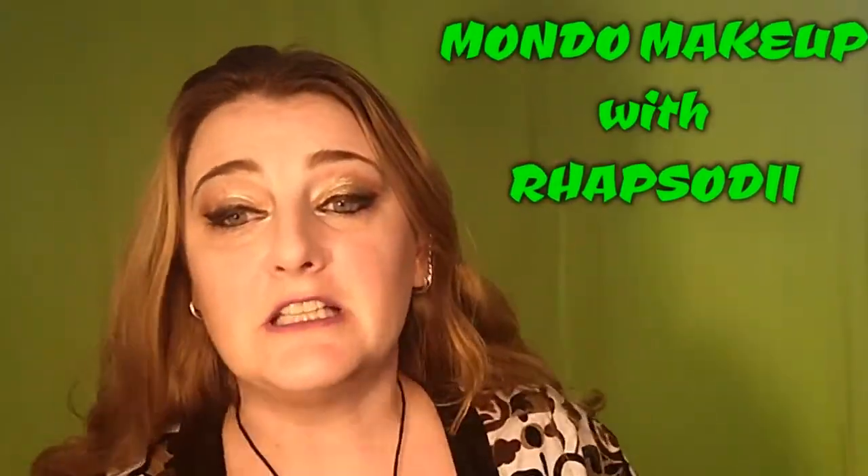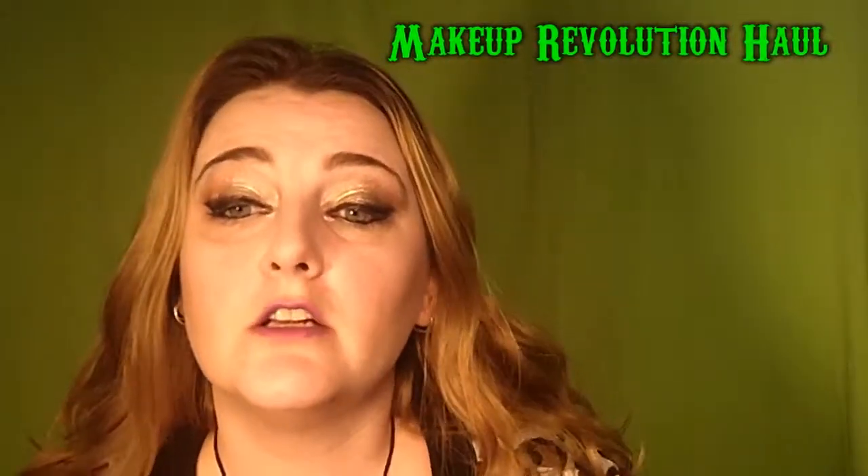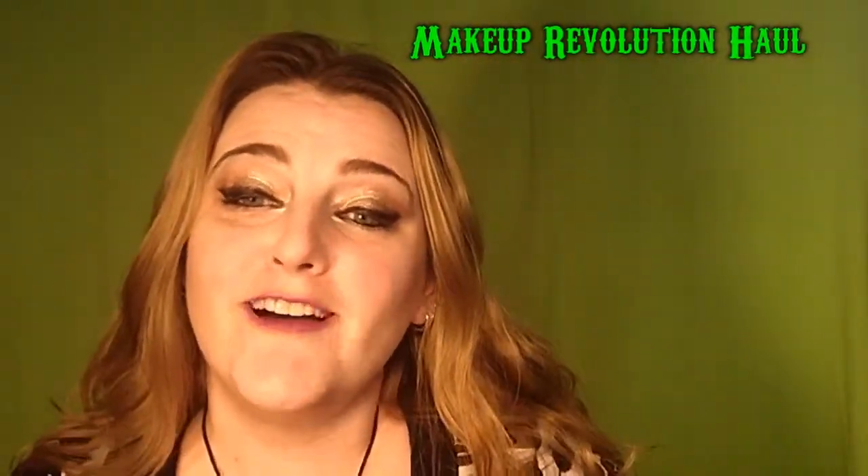Hello and welcome back to my channel. I'm Alisha, aka Rhapsody, and today I wanted to share with you a little Makeup Revolution haul that I did a while back. Makeup Revolution is a UK drugstore brand that has some really interesting products including some really vibrant and fun colored eyeshadows and lipsticks, which is why of course I was interested in them.